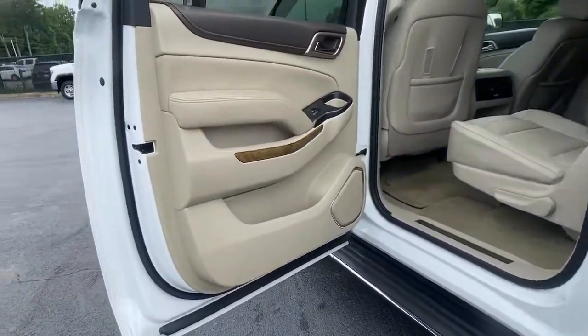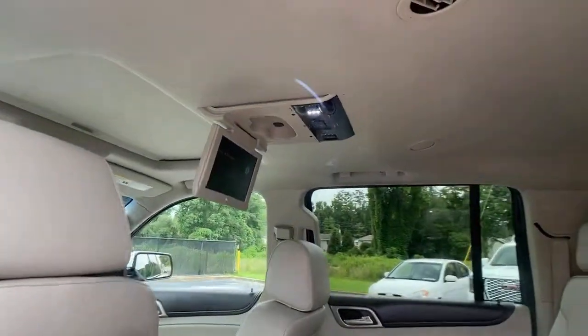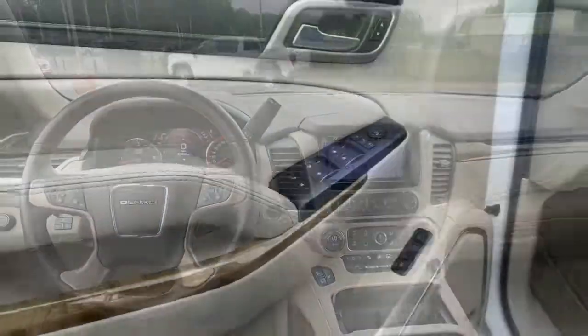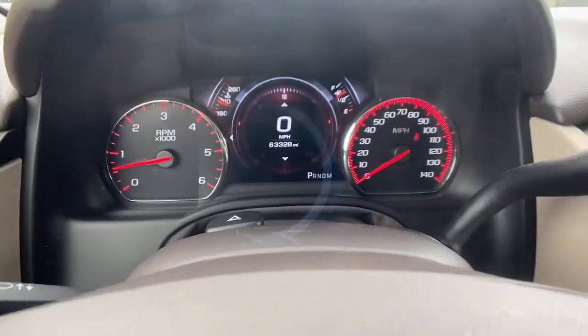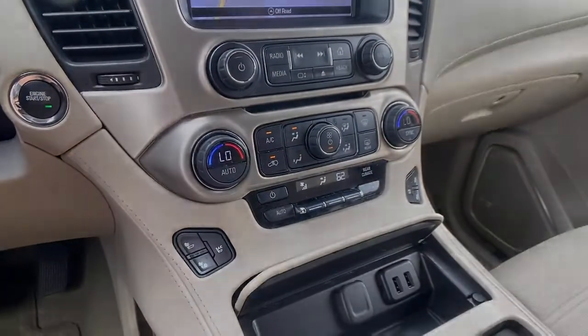This vehicle offers the ride you want and the value you need. See for yourself when you take it out for a test drive. Our professional staff looks forward to giving you excellent service. Have a great day.